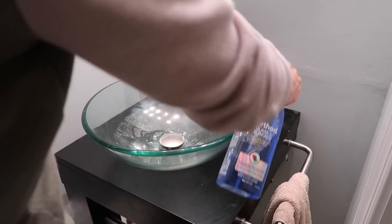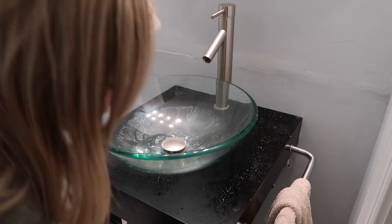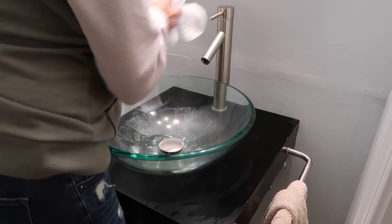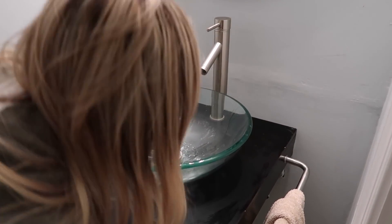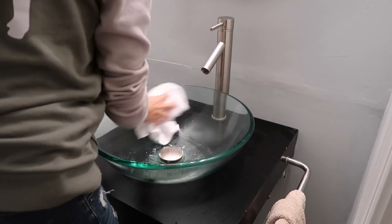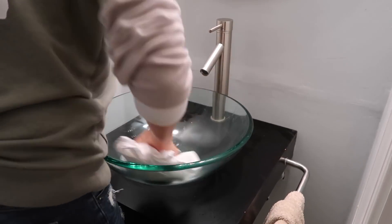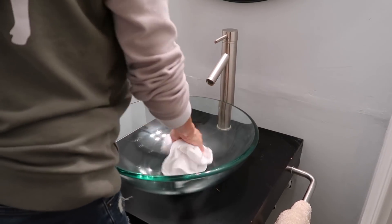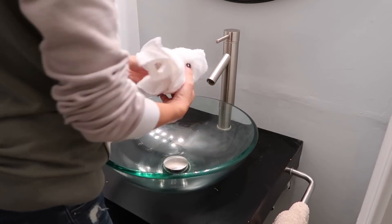Last but not least, I'm wiping down all of the sinks in the house. This is something we try to do at least once a day because they get really gross. I believe Carter tried to rinse off one of his dump trucks from the sandbox in this sink, which is why it looks like that. There's also always toothpaste and things getting messy, so we do try to wipe down the sinks every single night.